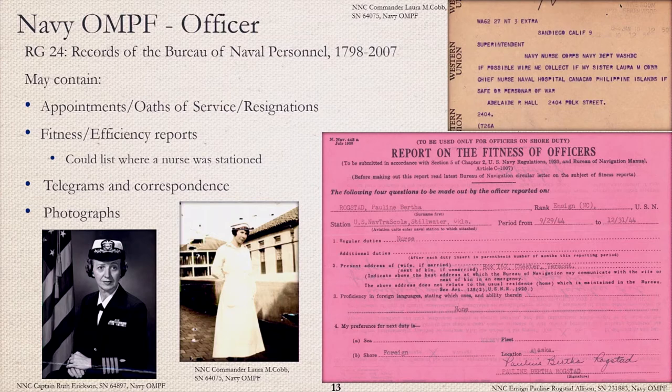The top right example is a telegram from Navy Nurse Corps Commander Laura M. Cobb's sister, asking the Navy if her sister — who was a chief nurse at the time — was safe or a prisoner of war in the Philippines. The nurse in question, Laura Cobb, is in the long white dress uniform. Sadly, she was indeed a prisoner of war and was so for nearly three years. She continued service until she retired in 1947.